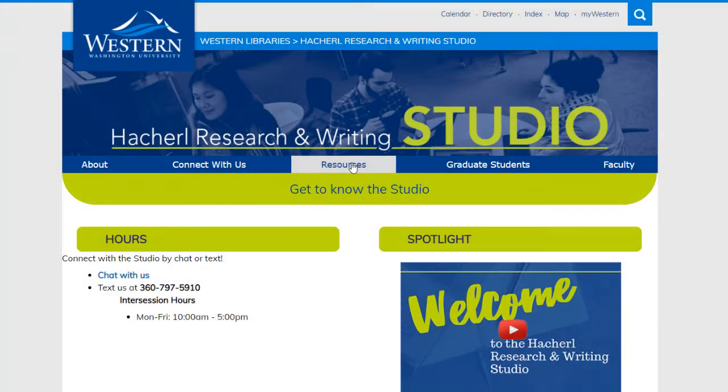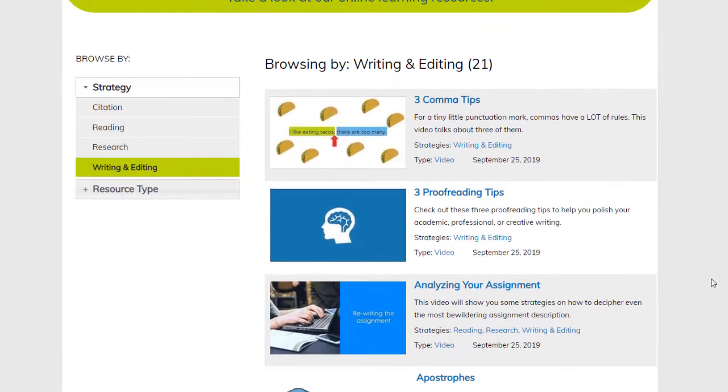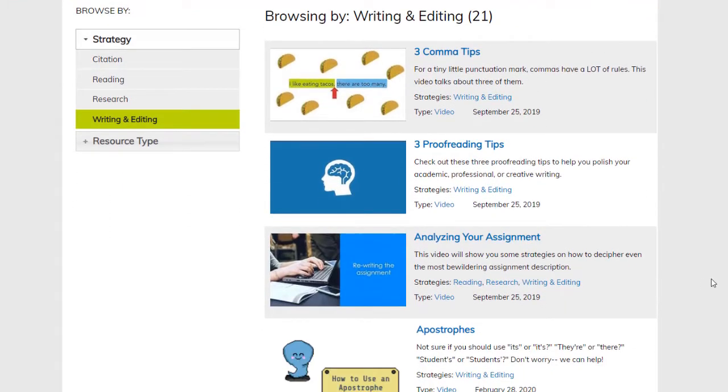There are some other great resources and services available through the website. Near the top of the page you should see some large tabs — one of them is labeled 'resources.' Under this resource tab, you can find all sorts of strategies and resources to help guide you through research, reading, and writing. Resources are always being added and the strategy library is growing, so feel free to check it out. You never know what you might find to help unlock your success.